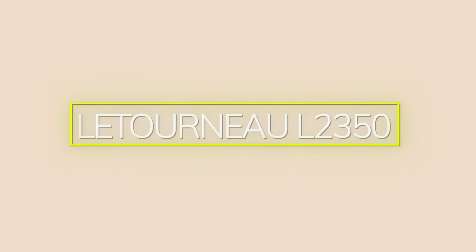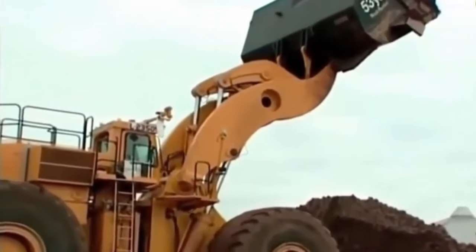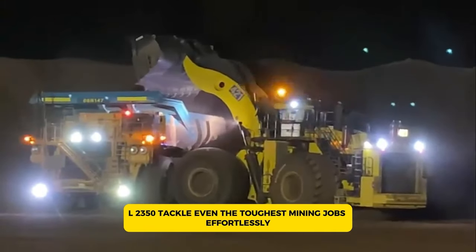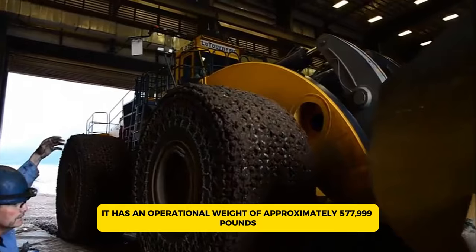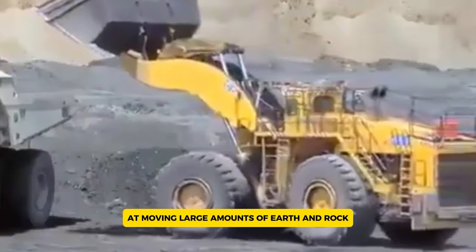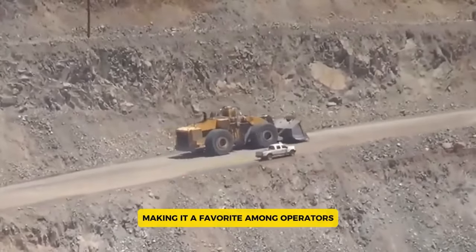The LeTourneau L2350 is the world's largest wheel loader, proudly holding the Guinness World Record for being the biggest earth mover. Designed for surface mining, this colossal machine can load haul trucks with capacities of up to 400 tons. It's powered by a 16-cylinder, 4-cycle turbocharged diesel engine delivering an astonishing 2,300 horsepower. Measuring about 66 feet in length, 22 feet in width, and 21 feet in height, it has an operational weight of approximately 577,799 pounds. Its bucket can hold up to 53 cubic yards of material, with a lift height of 24 feet and a reach of 11.5 feet. An advanced hydraulic system gives the L2350 smooth and precise control, making it a favorite among operators.